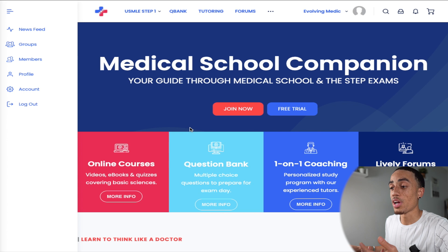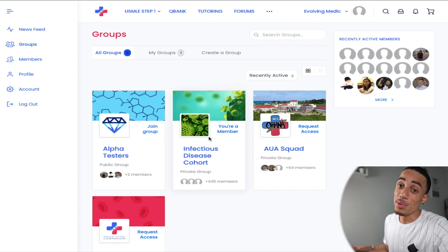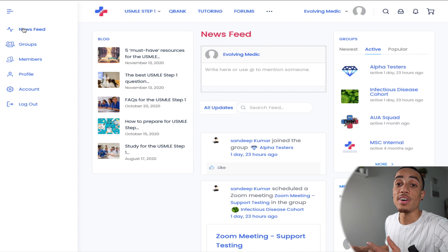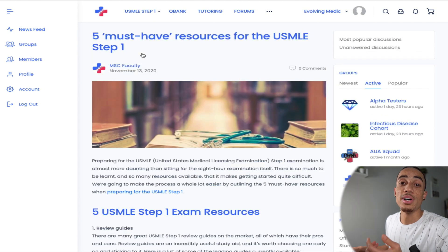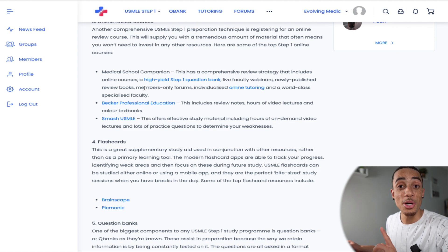So this is what the homepage will look like when you create an account. One of the first things you'll notice is this community feel to the resource. If I navigate over here and click Groups, you can see that you can actually make groups focused on specific topics or just groups of people that you want to study with. Whether you're in a group or not, you have access to this news feed tab, where you'll find extremely helpful blog posts — for example, this first one is titled 'Five Must Have Resources for the USMLE Step One.'